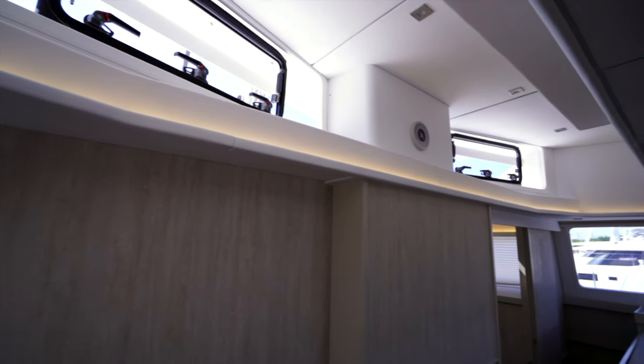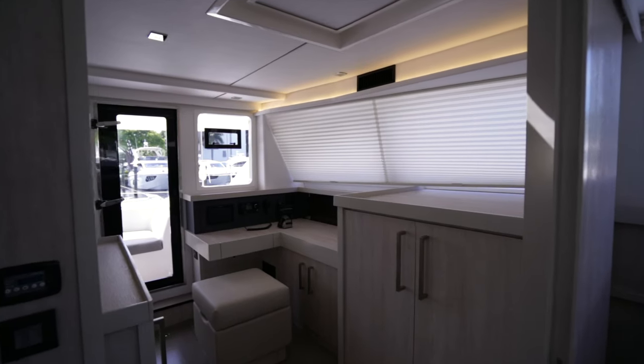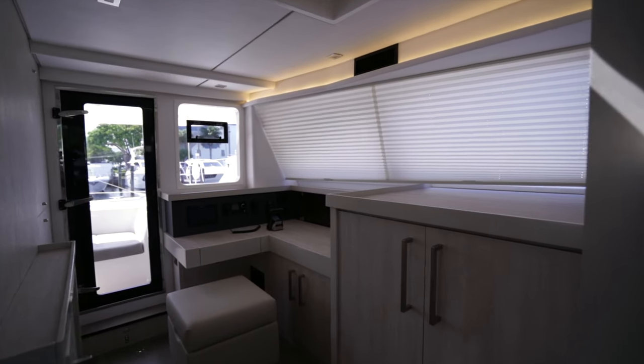This is what I like to call the atrium — it lets tons of light and air into the salon. And then on the starboard side of the main deck cabin you've got your own office with a little nav station if you want to set it up like that.